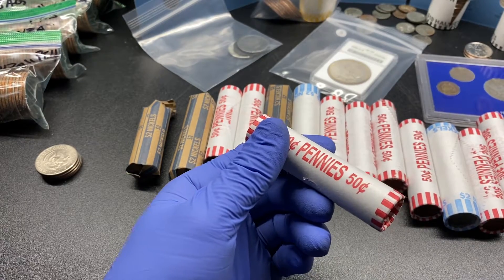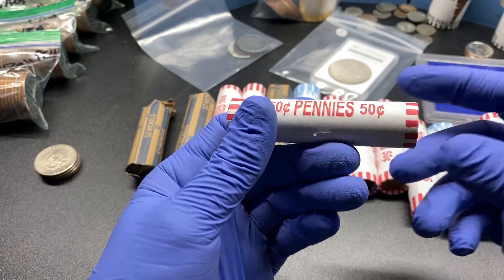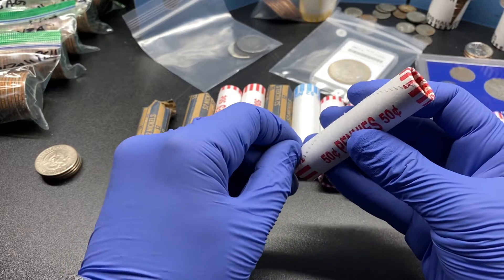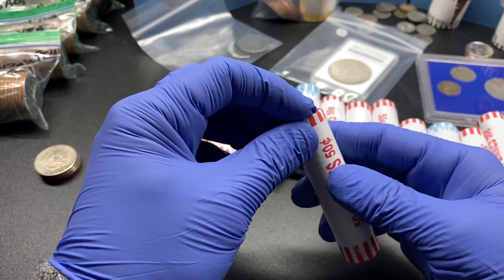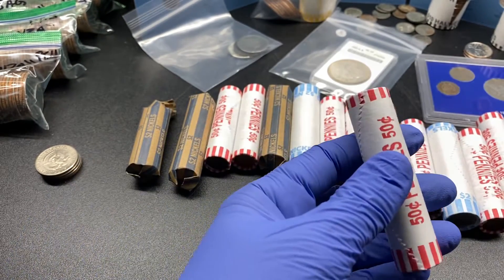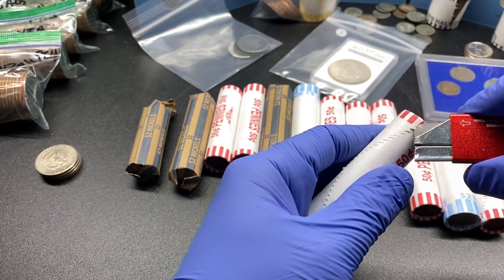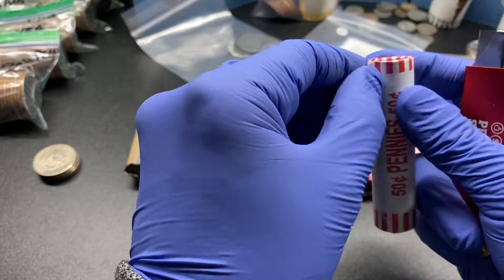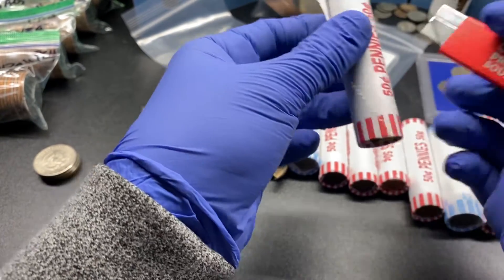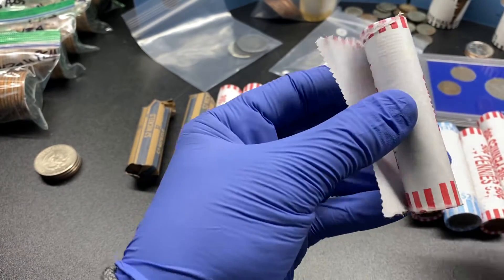I can usually get half dollar rolls easier than I can get pennies. I think the main reason for that is, most of you know, pennies, nickels, dimes — things like that get used in circulation. Whereas most half dollars, and the few banks that do offer Eisenhower dollars, most of what they're looking at is clients like us that are picking them up to search. So let's see what we can find in these bank rolls.